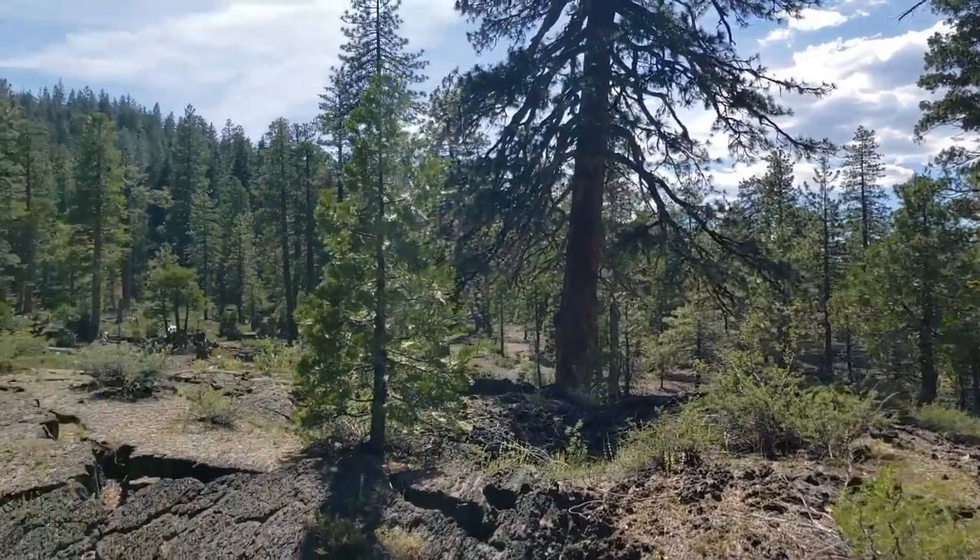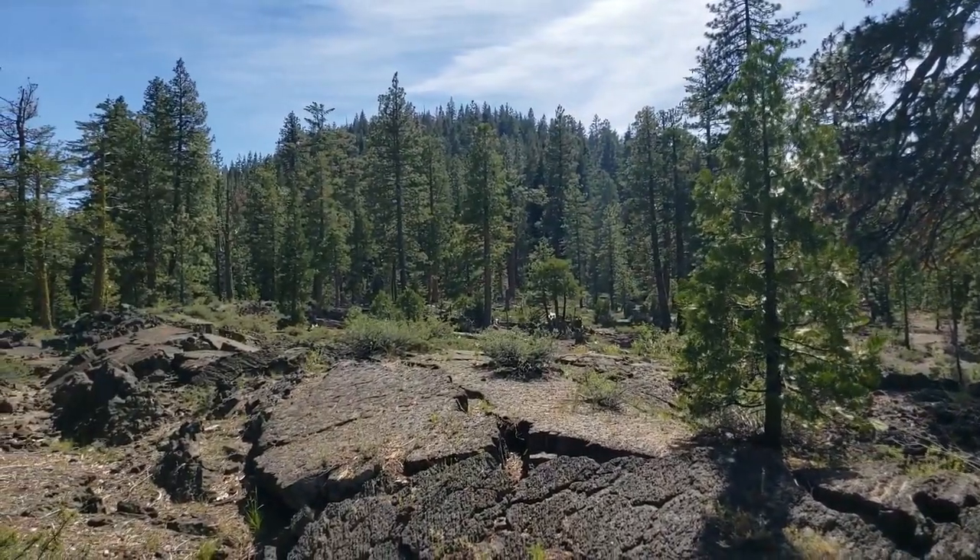Look at the cracks in the soil and see how the rocks have been pushed up. Now you can see it better. Anyway, thank you for watching!